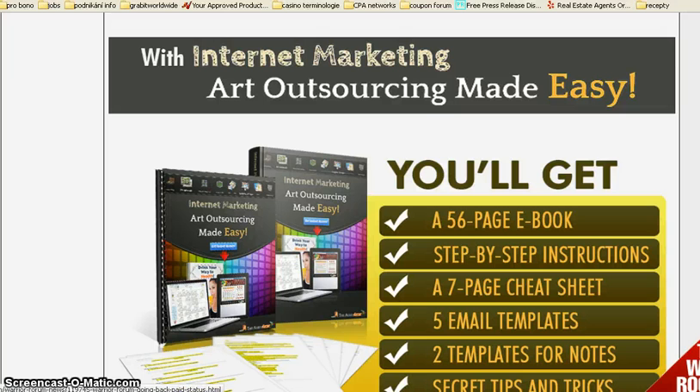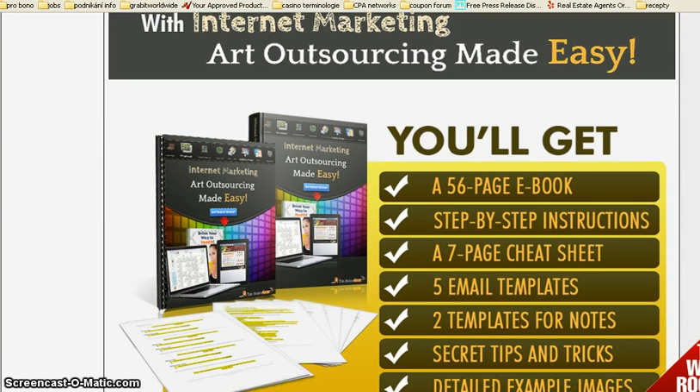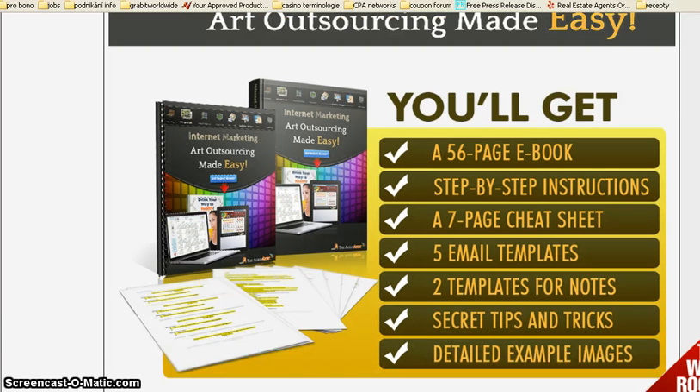A 56-page ebook, step by step instructions, a 7-page cheat sheet, 5 email templates, 2 templates for notes, secret tips and tricks and detailed example images.